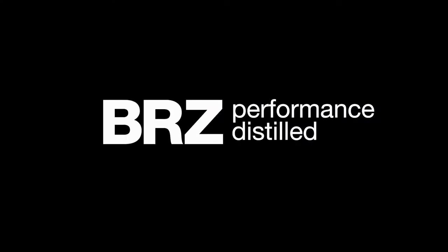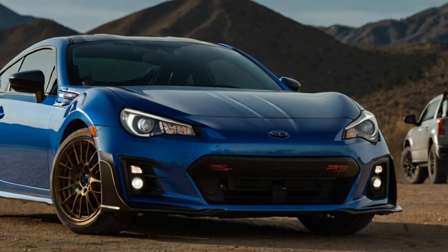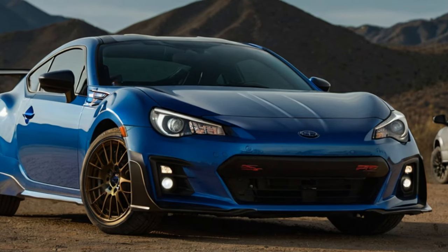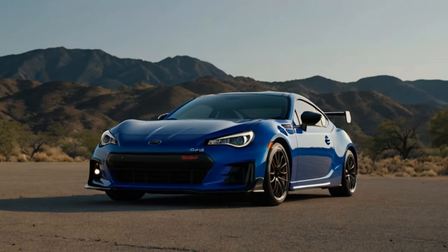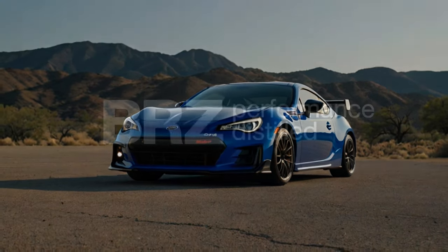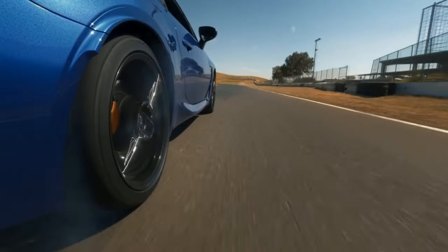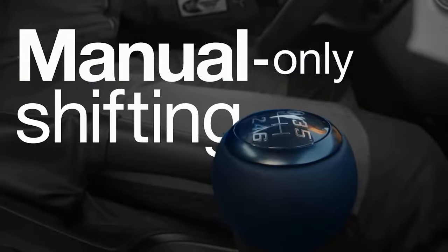This two-door sports car, born from Subaru's collaboration with Toyota — where it's sold as the GR86 — entered its second generation in 2021. While both brands have released sportier versions of their respective models, neither has added forced induction, like a turbocharger, to boost power. Continuing the trend of enhancing track performance without straight-line speed gains, Subaru has unveiled the TS, tuned by SDI, trim for 2024.